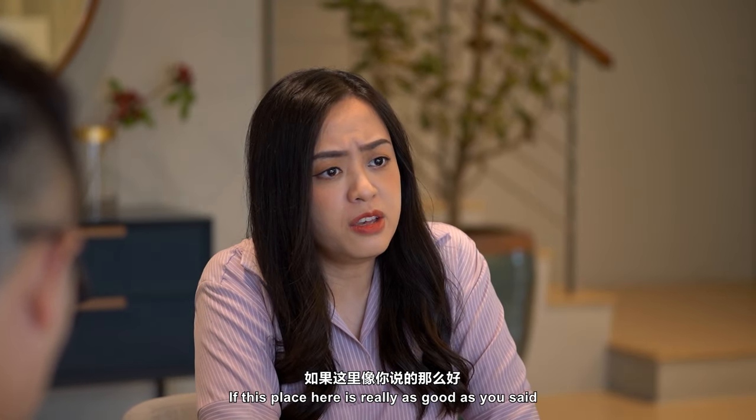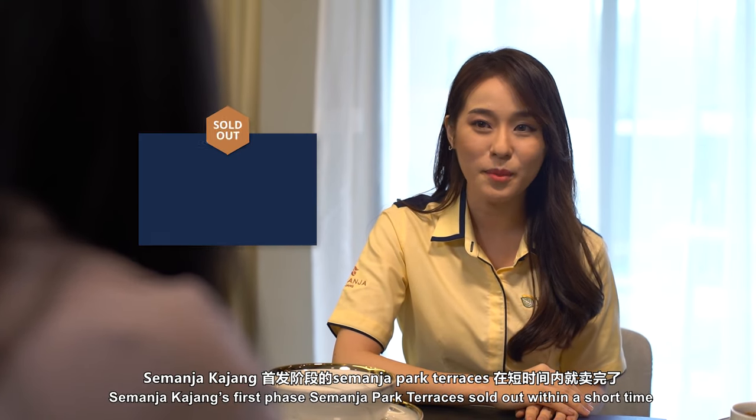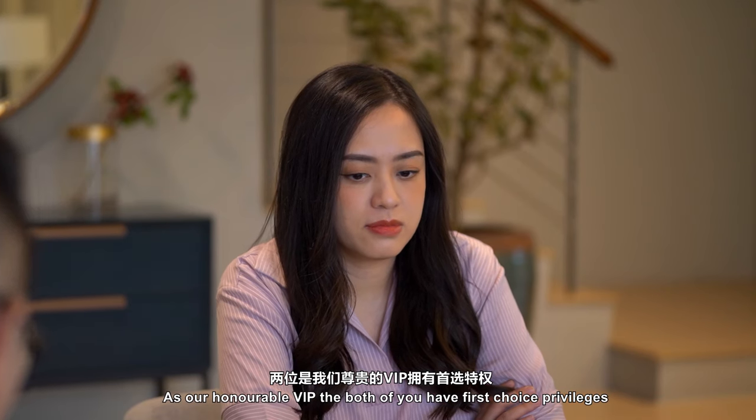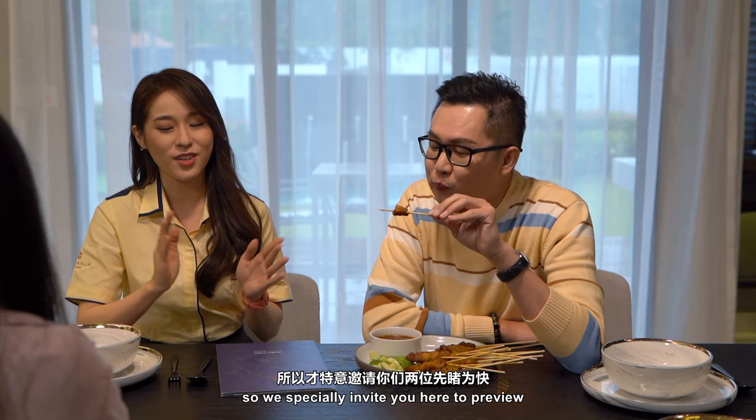If this place is really as good as you said, shouldn't it be sold out already? Semanjah Kajang's first phase, Semanjah Park Terraces, was sold out within a short time. As our honourable VIPs, both of you have first-choice privileges, so we especially invited you here for this preview.